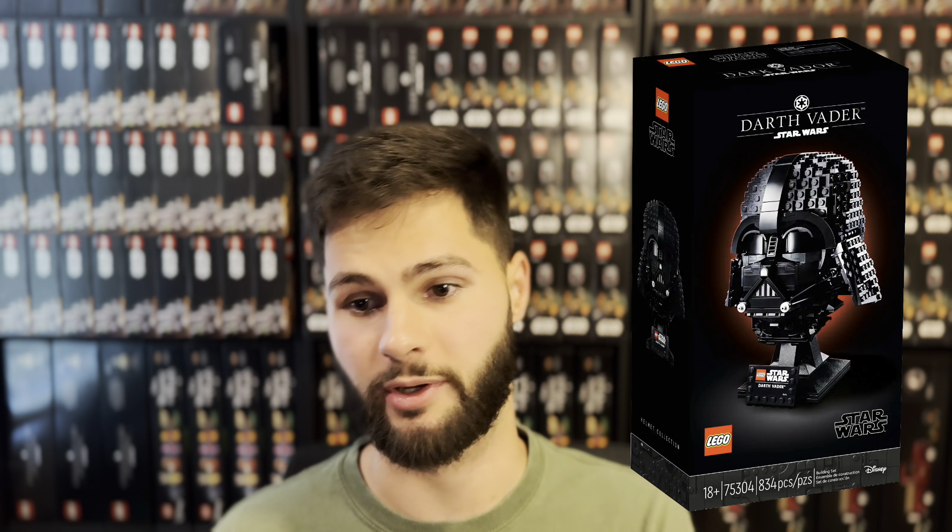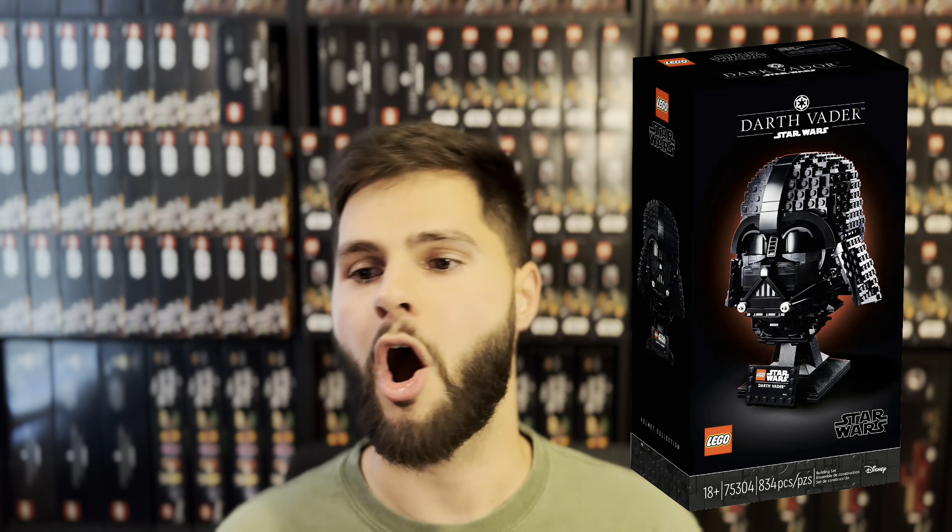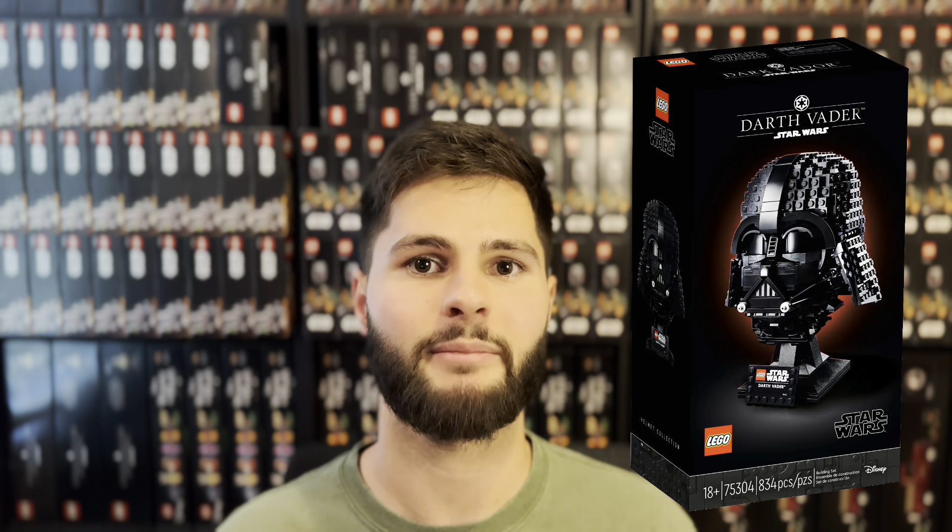First off, the Darth Vader helmet, set number 75304. This is now slated to retire in 2025. It's one of the earliest Star Wars helmets released by LEGO, from the second wave that came out in 2021. Even though it seems like LEGO won't be continuing this helmet line, they're still selling well since there are now three of them continuing into 2025.